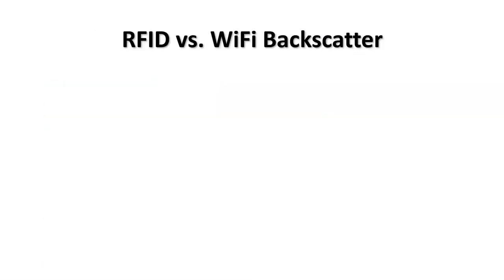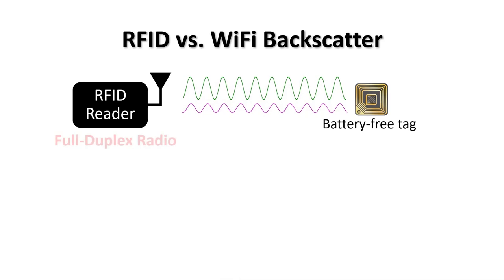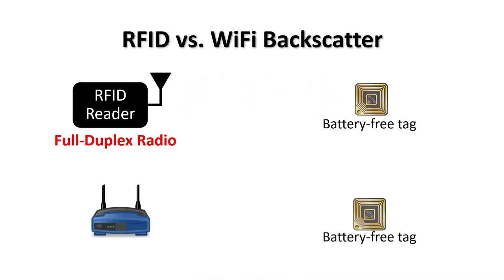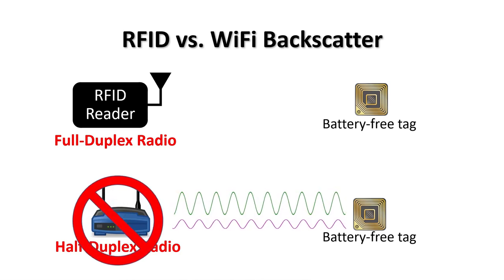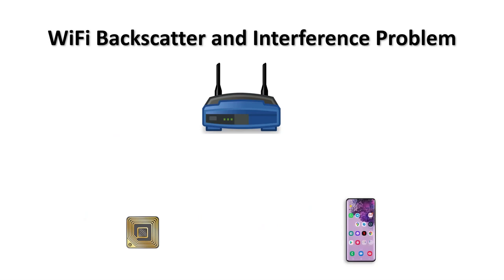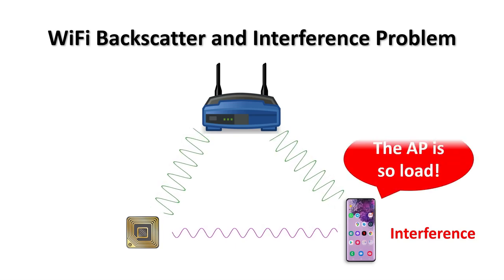If RFID and Wi-Fi backscatter use the same idea for communication, how come the range of Wi-Fi backscatter is much shorter? An RFID reader sends a signal to a tag, and the tag reflects the signal back. RFID readers use a full-duplex radio that can remove the original signal and decode the tag's data. In Wi-Fi backscatter, a Wi-Fi device can send a signal to a tag, but it cannot receive the backscatter signal because it cannot simultaneously send and receive. To fix this problem, Wi-Fi backscatter systems use a second device to receive the tag's data. However, remember that the second device receives the Wi-Fi signal too, which creates significant interference for the receiving device.